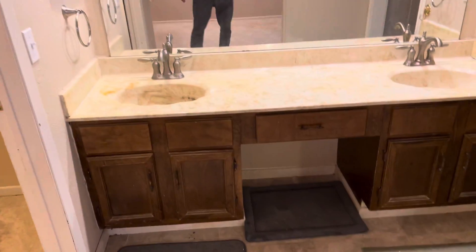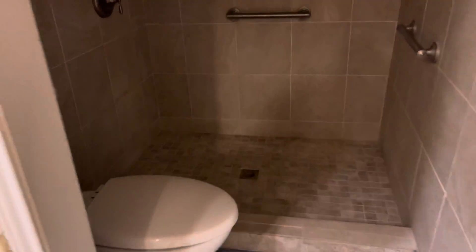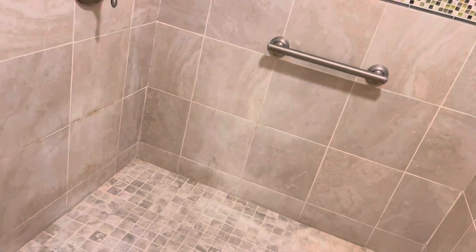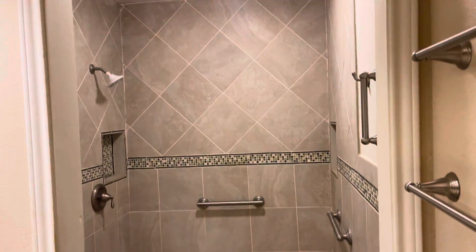All right, there goes a full bathroom right here. Here goes the master — pretty nice size. And then a little bit of upgrading in here as you can tell with the shower, and then you got your closet in here.